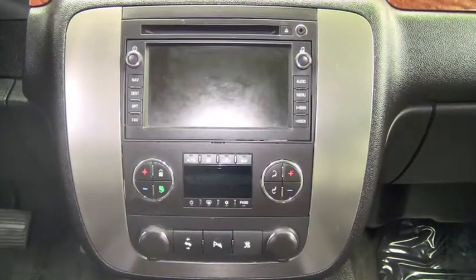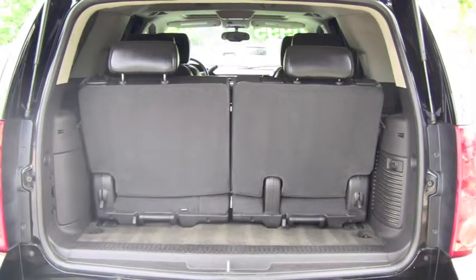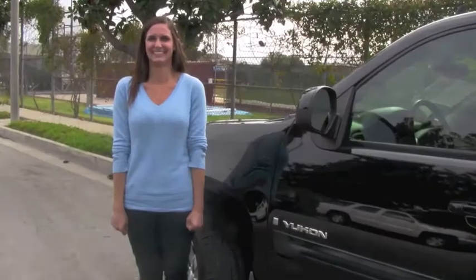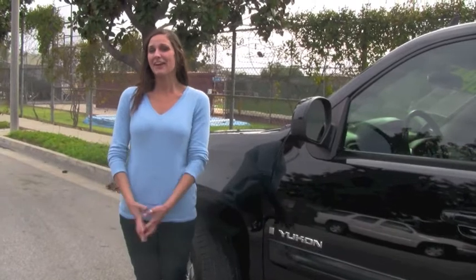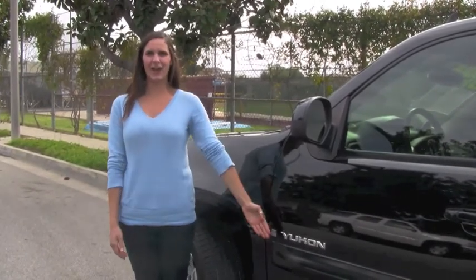Visit us at Penske Buick GMC in Doritos or give us a call by dialing 562-264-0926. So whether you're carrying a lot of gear or just getting groceries at the store, you can do it!